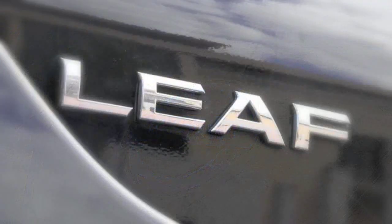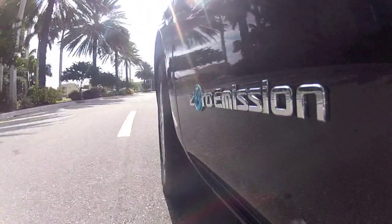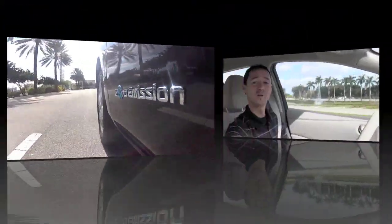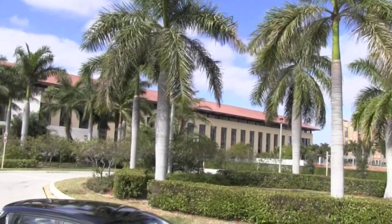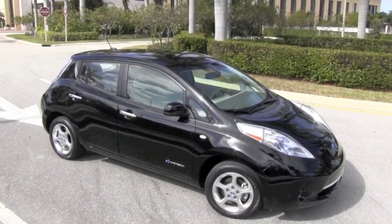Cruising beneath the palm trees of South Florida is your new Nissan LEAF. Welcome to Autos of Palm Beach here in beautiful South Florida. There's a new year upon us and many have made resolutions to be more conscientious of how they spend their financial resources as well as be more considerate of preserving the planet's resources. Enter the Nissan LEAF.